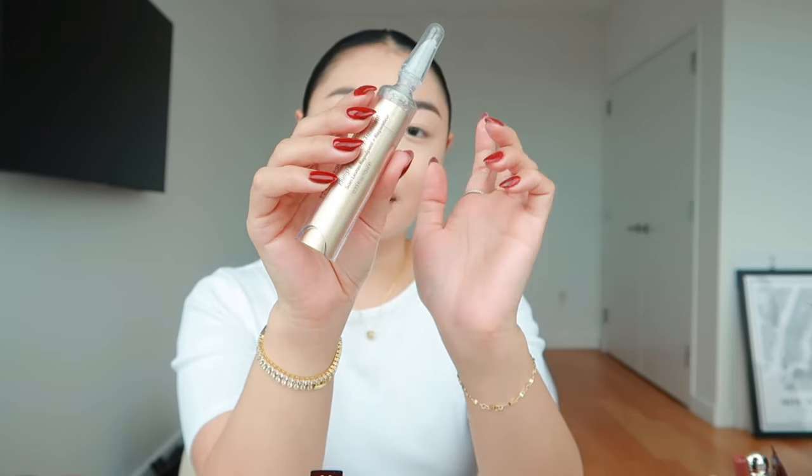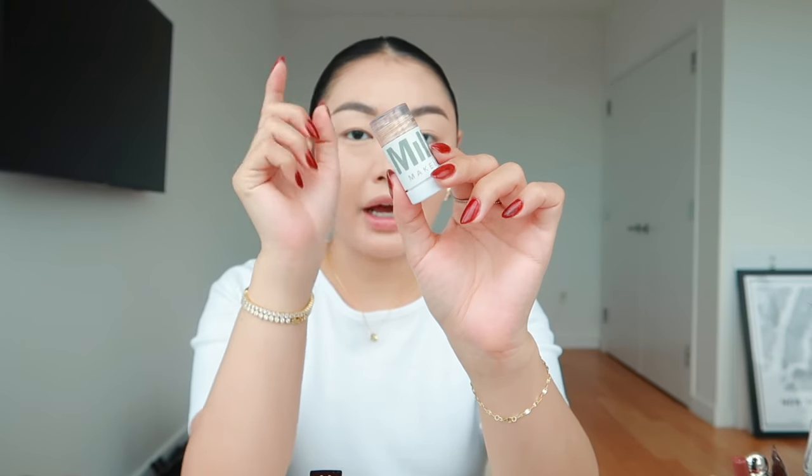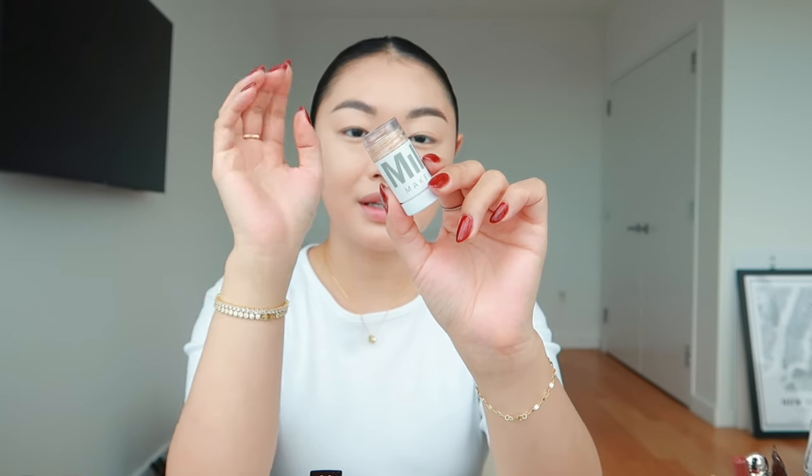A product I forgot to mention is the Dr. Dennis Gross Plump and Repair Lip Treatment. It really leaves my lips feeling smooth and it's not sticky because it is a serum. Next product is the Milk Makeup bronzer. I have tried so many bronzers and I always come back to this one because it's compact, easy to travel with, and blendable. I've tried the Makeup by Mario bronzer, the Rare Beauty, Charlotte Tilbury wand — I've tried them all and I always come back to this one.